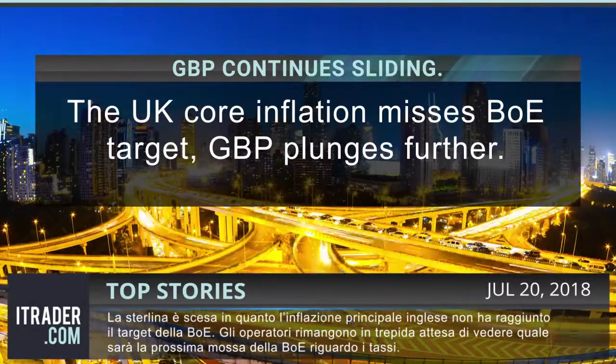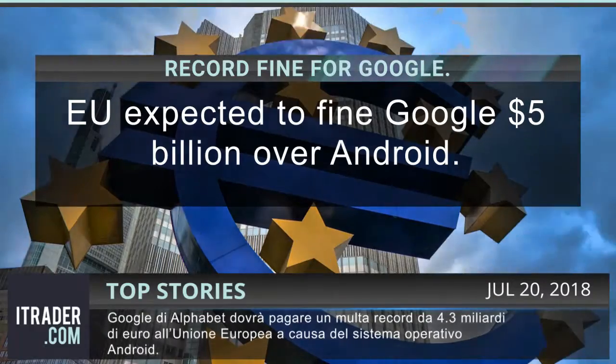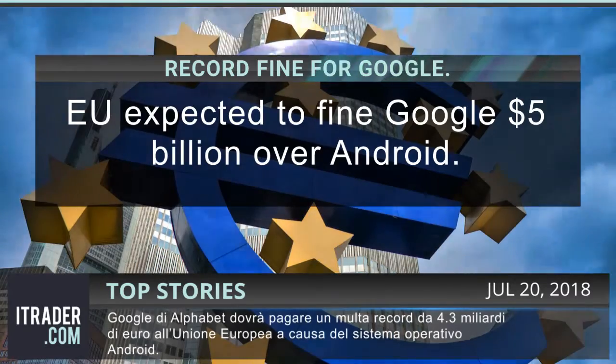Traders remain anxious to see what the BOE's rate plans are. Meanwhile, Alphabet Inc.'s Google is expected to be fined a record 4.3 billion euros by the European Union over its Android system.